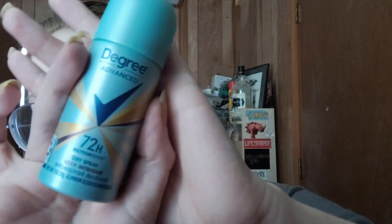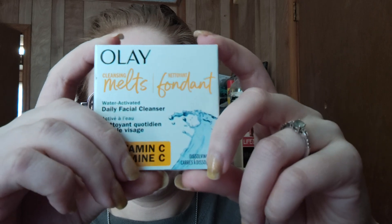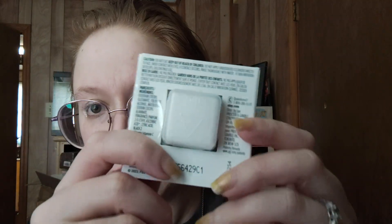We then have a new spray deodorant — this is the Degree Advanced 72-hour dry spray, Sexy Intrigue is the scent. We have an Olay Cleansing Melt. It is a water-activated daily cleanser with vitamin C and it's supposed to have four little dissolving pads. Now that's interesting. I've never seen that before, so I'm excited to see how that works.